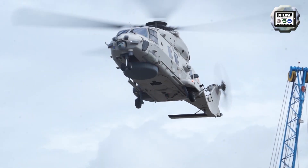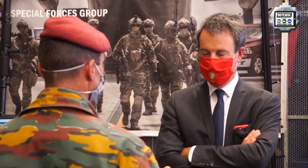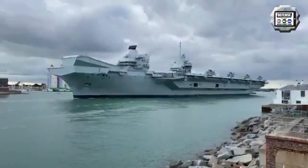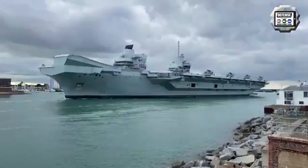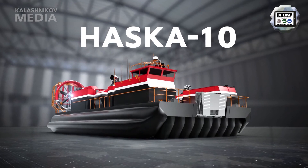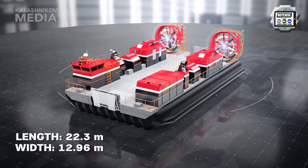This week, Navy Recognition has noticed particular interest on its website from followers for the following topics. First, the Belgian Minister of Defence visited the diving school at Zeebrugge Naval Base. Second, British HMS Queen Elizabeth is heading for Carrier Strike Group X training with Marine F-35s. And last but not least, Russian industry Kalashnikov introduced its new hovercraft, the H-10.